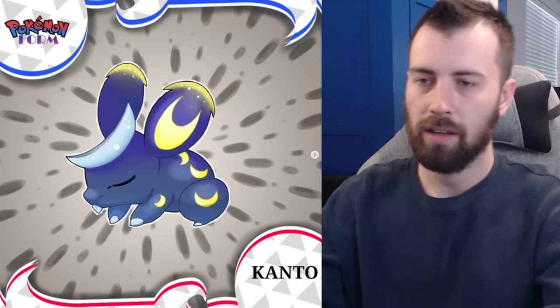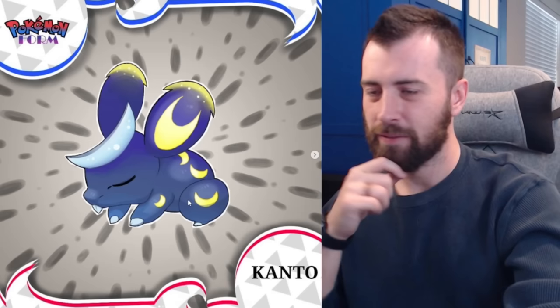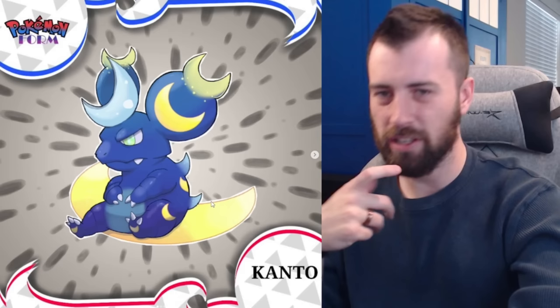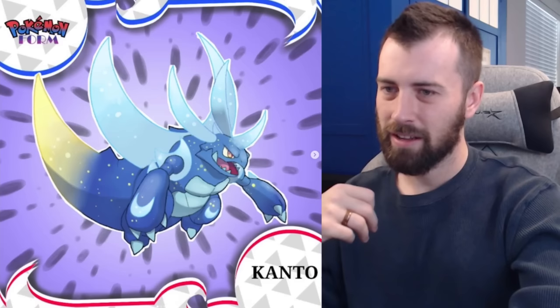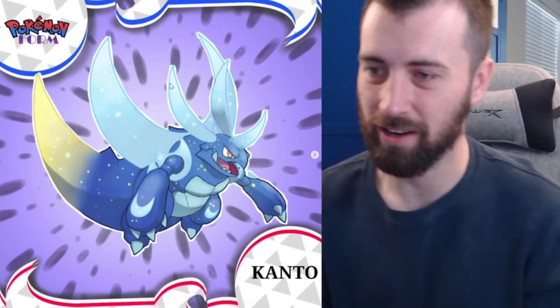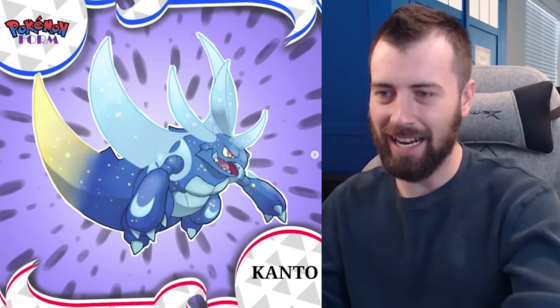Next we've got Nidoran male, also Normal-Fairy but with a moon aesthetic rather than a star aesthetic. I love its little moon horn and the moons all over it — very Umbreon, with crescents coming off its ears. Then Nidorino, also Normal-Fairy — double moons in the ear and little crescents coming out of its back. And Nidoking is Dragon-Fairy. I actually prefer this Nidoking over the other Nidoqueen — the blues and the yellow just match so well together. It reminds me of a kid's storybook nighttime scene, something I'd read to my daughter.